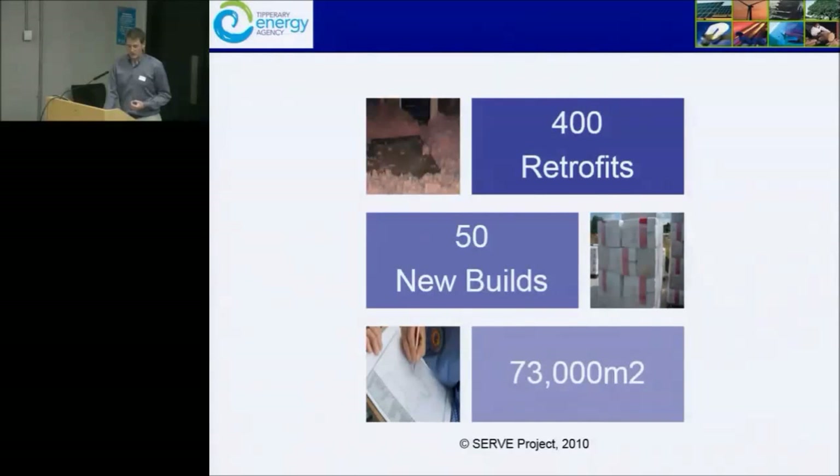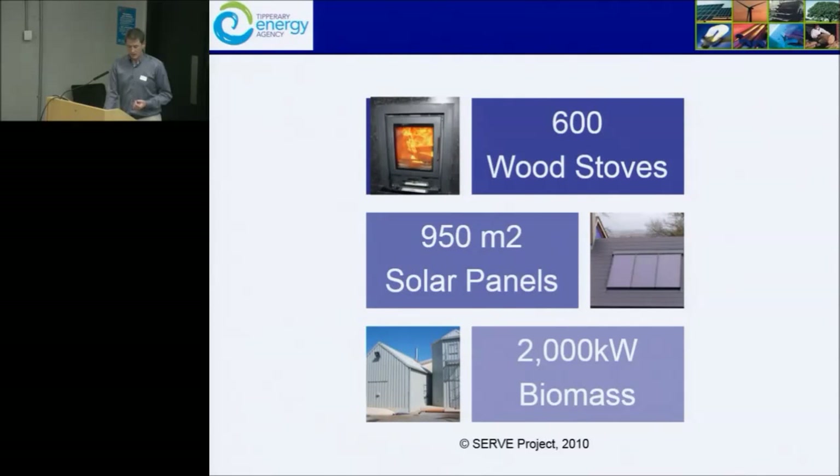We instituted 400 retrofits. We did a pilot home energy saving scheme at the time — we didn't like the term HECS because of its historical reference, so it became the Better Energy Homes project. We piloted the BER methodology for existing buildings and installed a lot of renewables: 600 wood stoves. We now have about 20 people supplying timber in North Tipperary that didn't exist before. It was all coal and turf before that.